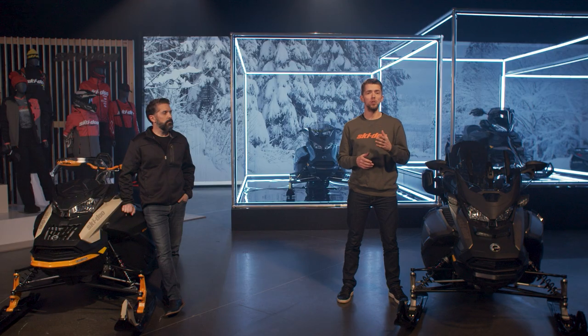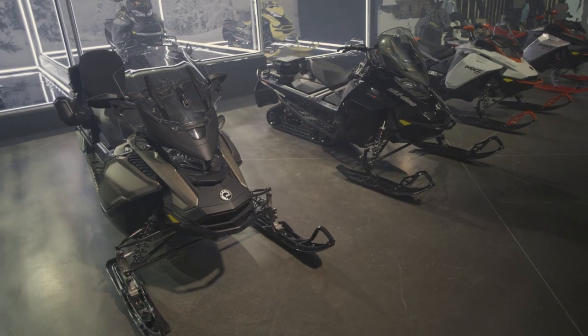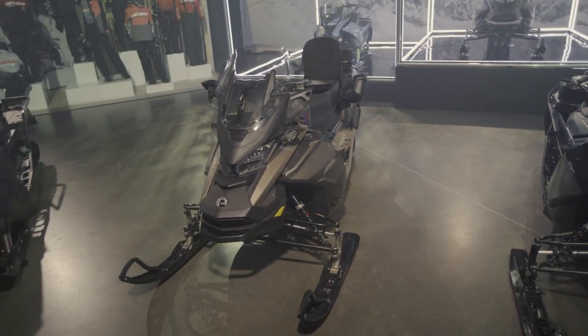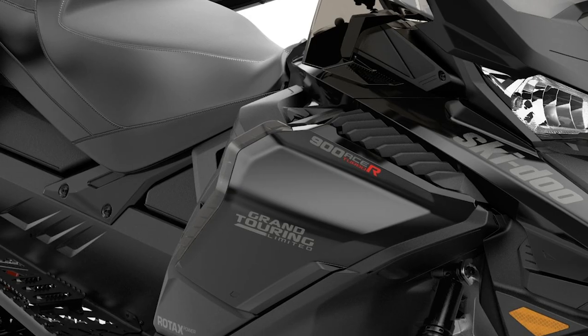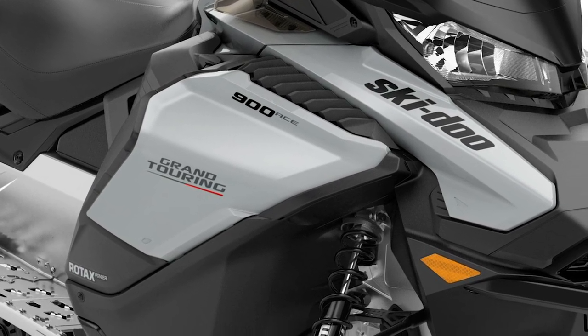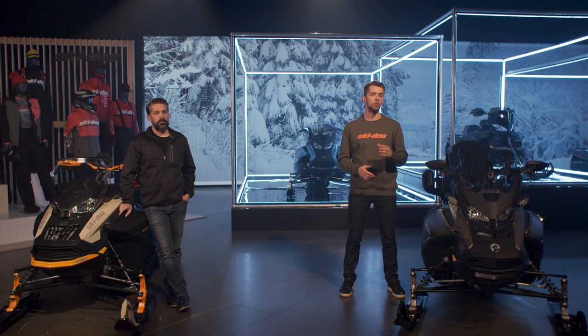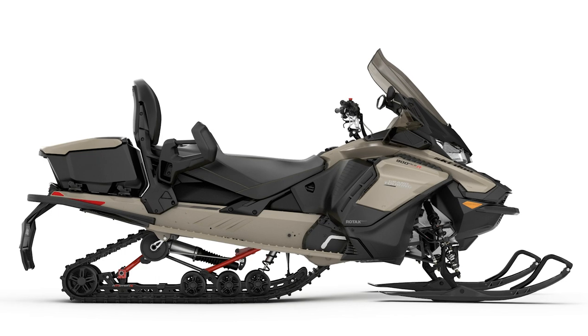For two-up riders, the 2022 Grand Touring Limited upgrades to the latest suspensions and high-powered engines and adds a new luxury package to its offering. Grand Touring Limited riders get a serious bump in handling and performance with the new RAS-X and R-Motion X with air control suspension. They also have the option of selecting the 180hp Rotax 900 ACE Turbo R engine or the new 130hp version. Similar to the Enduro, the new luxury package adds the 7.8-inch color display for a premium riding experience. It also includes a standard pre-studded Silent Track 2 for extra stopping power and control on hard-pack trail surfaces, completed by a unique liquid titanium coloration.